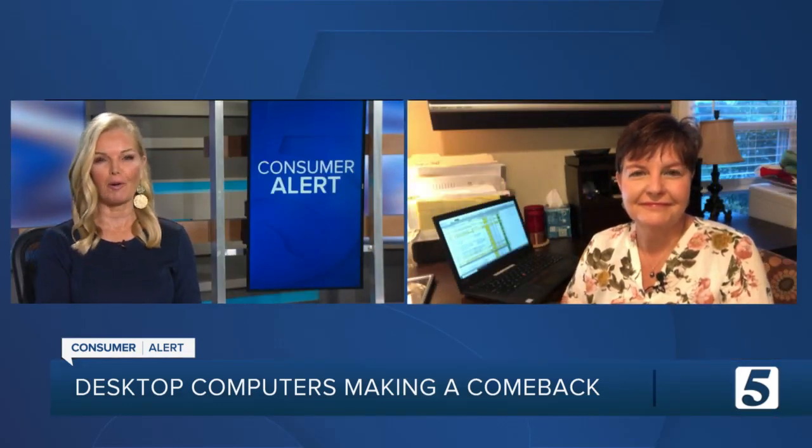News 10 to 5's Jennifer Krause joins us live with more. She's been working at home for a while now, and there's one item regaining popularity.